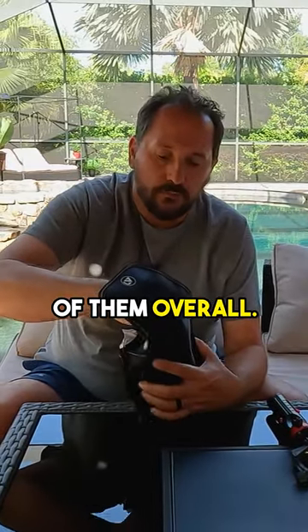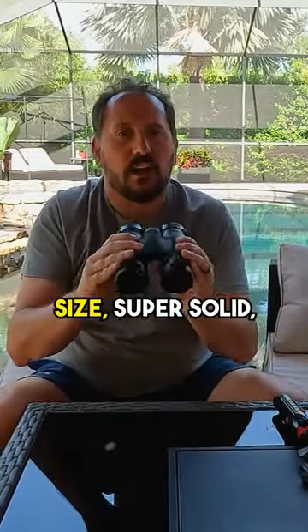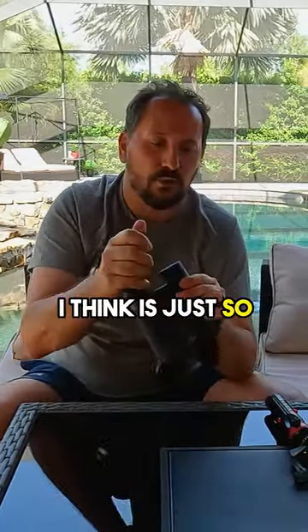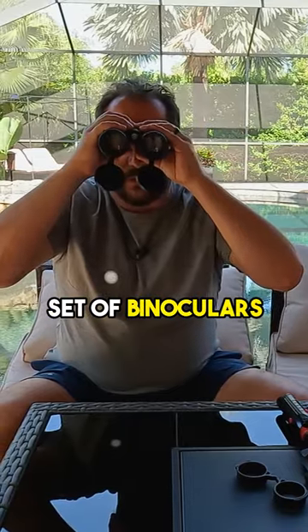Let's talk about the basics. Here are the binoculars themselves — they are a really nice size, super solid, which I really appreciate. They have built-in covers, as you can see, which I think is just so cool so that you don't lose them. They do come off obviously — they're like every other set of binoculars you've ever had.